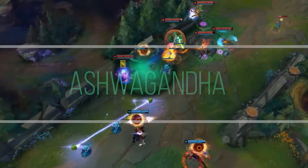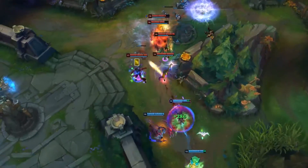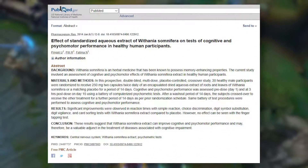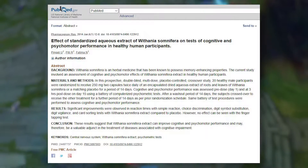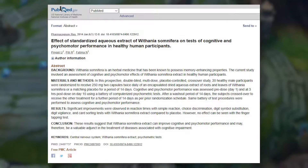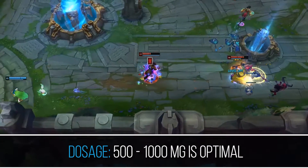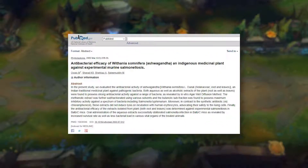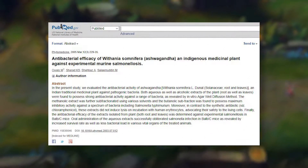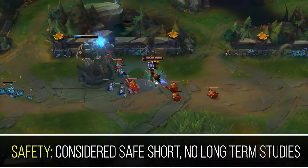Ashwagandha, also known by its botanical name Withania somnifera, is a small woody plant native to India and North Africa. In a 2014 study, healthy men aged 20 to 35 given 500 mg of ashwagandha per day for two weeks saw significantly improved reaction time by 7% compared to a placebo. An optimal dose is 500 mg to 1000 mg per day. In vitro results suggest no toxicity to human blood cells with standard doses. It is considered a safe nootropic short-term, but long-term studies are still needed to confirm its safety.